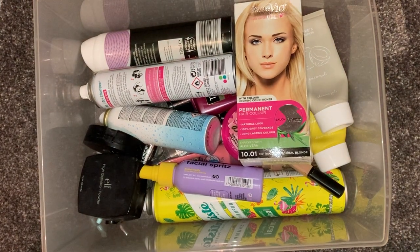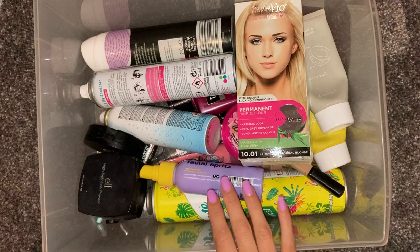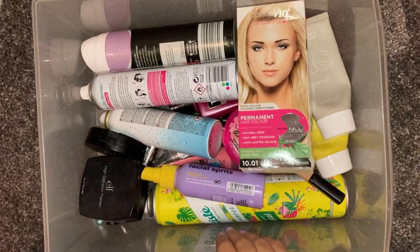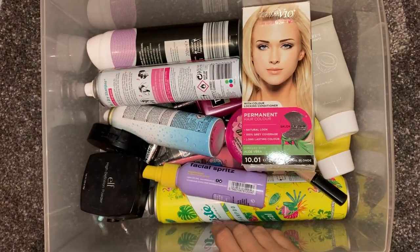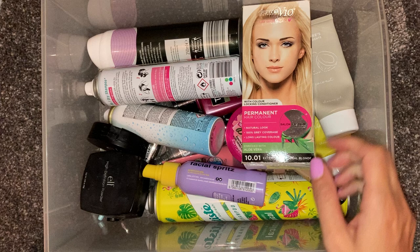Hi everyone, I am back with another video. This is going to be an empties video, so you can see I have my box of empties in front of me here. Let's just dive in and see what we have been using up recently.